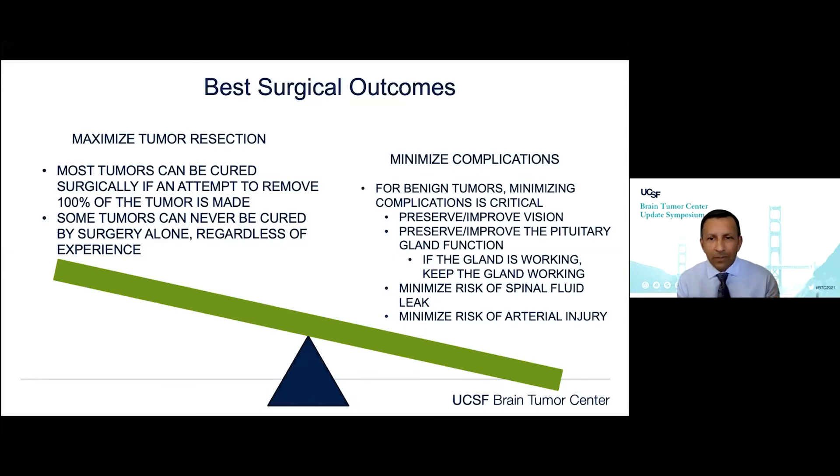We have a constant drive to ask: can we cure this patient? You can only cure a patient if you attempt to remove 100% of the tumor. Although some tumors may not recur even when small fragments are left behind, and some tumors can never be cured by surgery even if they're benign. The other aspect is minimizing complications, because these patients will live on for a very long time, so any complication gets amplified by their survival.